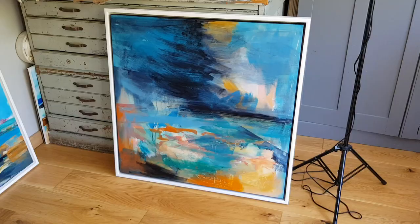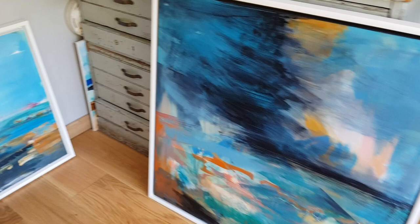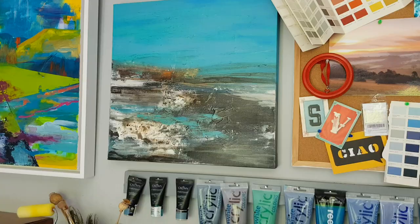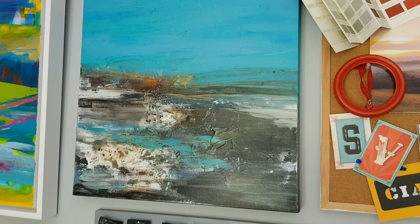I'm inspired by a number of different locations, and one of my favourite places to visit is St Ives in Cornwall, so you'll notice that I often produce seascape paintings. This painting here is called Blustery, and it was inspired during a visit when Storm Dennis hit the coastline.